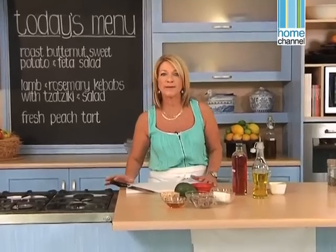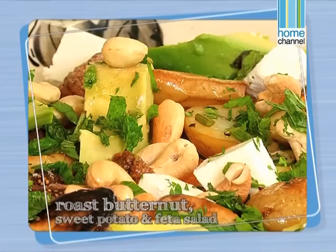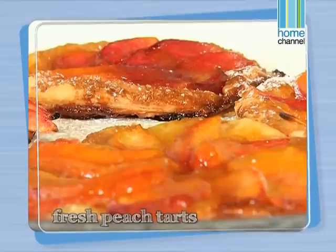So our lamb kebabs are marinating, our vegetables are in the oven. After the break, we'll finish our roast vegetable salad, make our tzatziki and chopped salad, and start our fresh peach tarts.